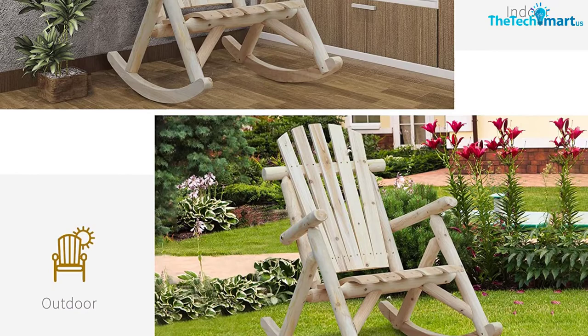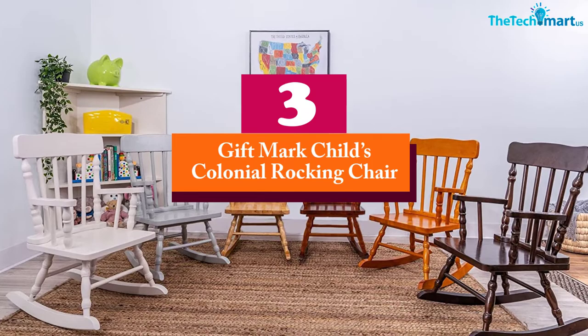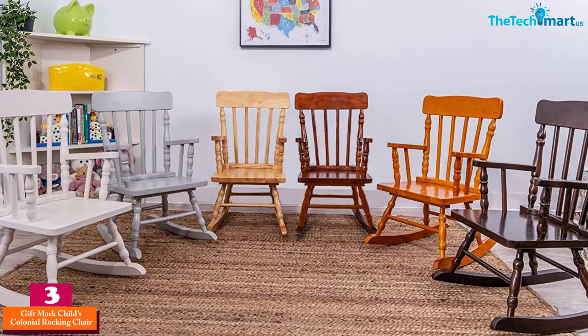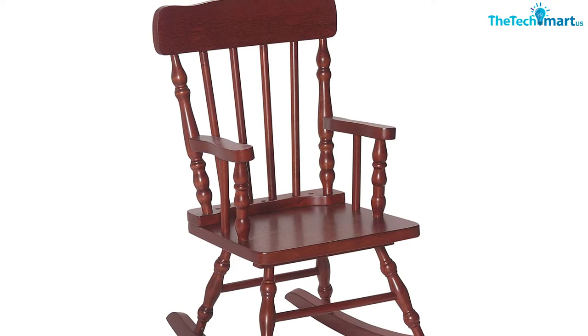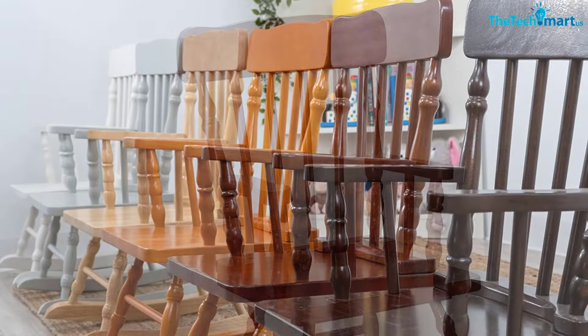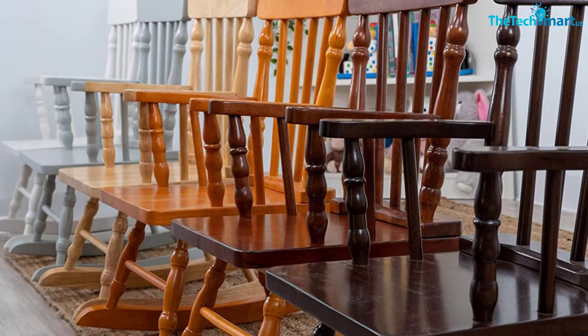At number 3, we have the Giftmark Child's Colonial Rocking Chair. The Colonial Rocking Chair has been built to assure you of great performance. The use of high quality materials makes it work well in your everyday relaxation and meets the highest standards. The rocking chair is built to last — even if you apply it daily, it will serve you for long.